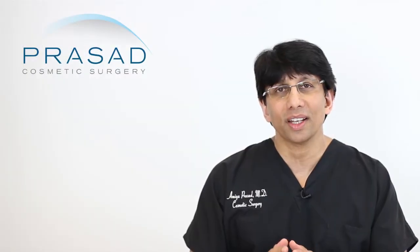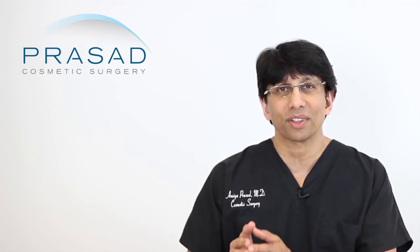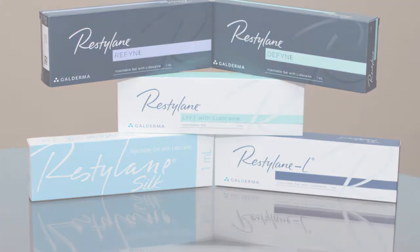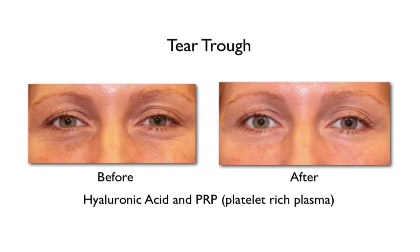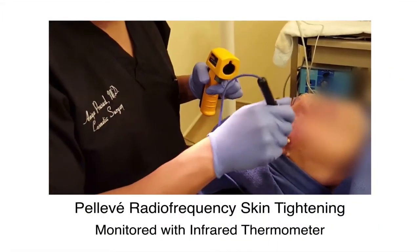I would not answer this question as an either/or — I would answer it as: it depends on what your desired outcome is. You have to look at those areas where there is such a difference. The under-eye area is very, very thin and might be best served by an injectable filler, which wasn't even mentioned in your question. I would routinely combine a filler like Restylane with PRP to get synergy in improving volume as well as skin quality.